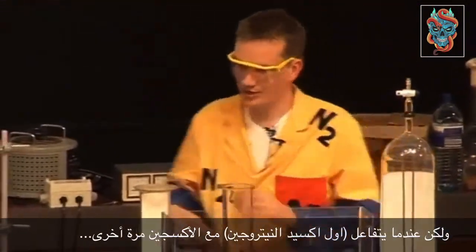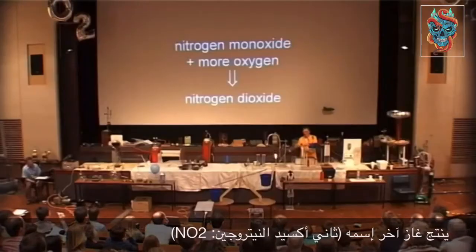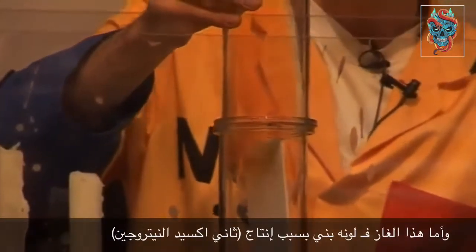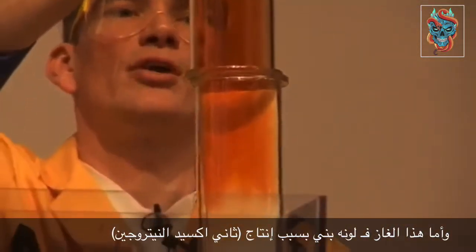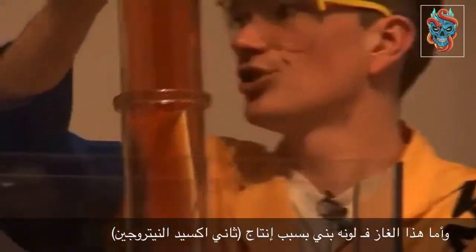When the nitrogen monoxide reacts with more oxygen — nitrogen monoxide plus more oxygen — it forms another gas called nitrogen dioxide, and this is actually a brown color. As soon as the two gases mix, the brown color is formed due to the nitrogen dioxide.